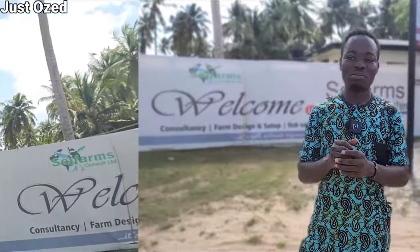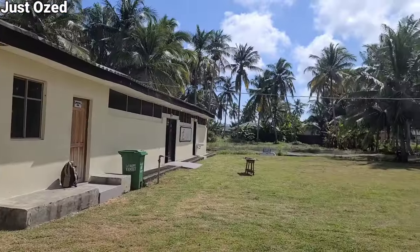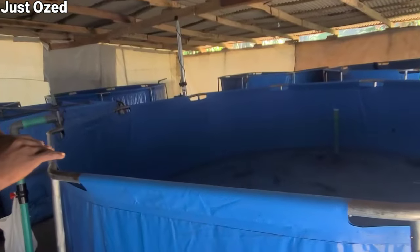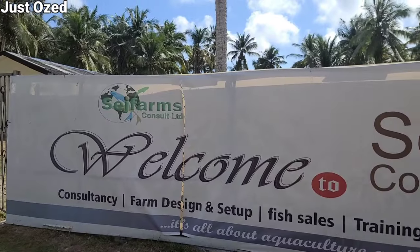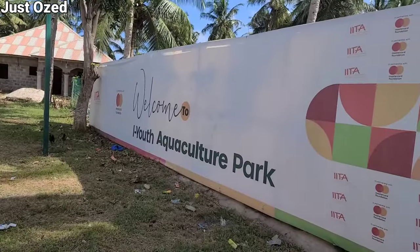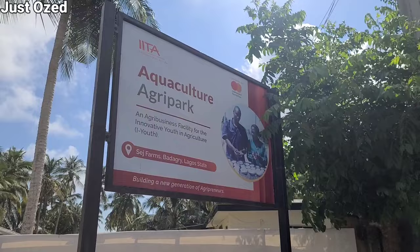Hi guys, I'm somewhere in Badagri, Lagos, Nigeria, and in today's video we're touring a farm. My name is Sende Adepite, and here we are at Search Farms Consult Limited in Badagri, Lagos State. This farm is located on 10 acres of land and has different units — from the hatchery unit to the grow-out, to the processing unit, to the sports center, and also to the training center.